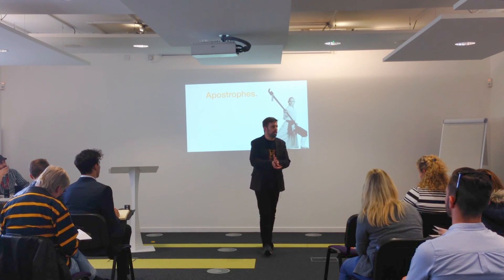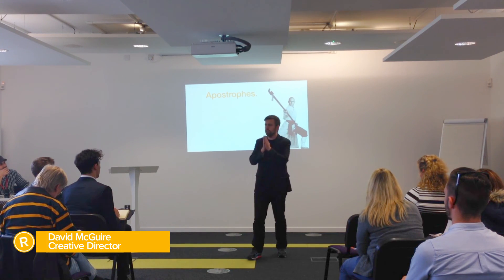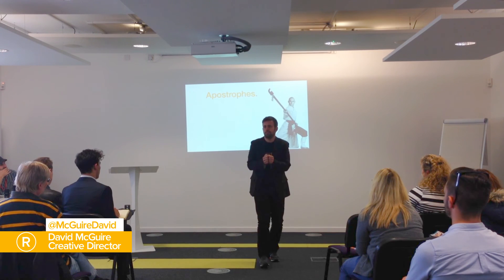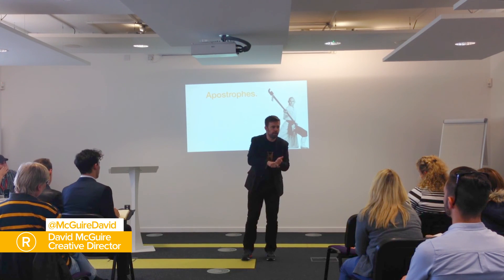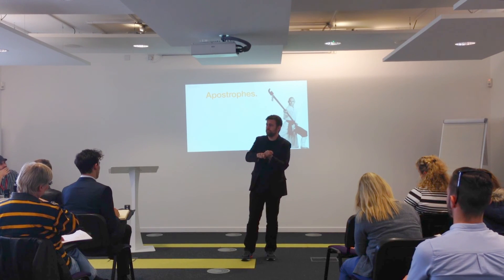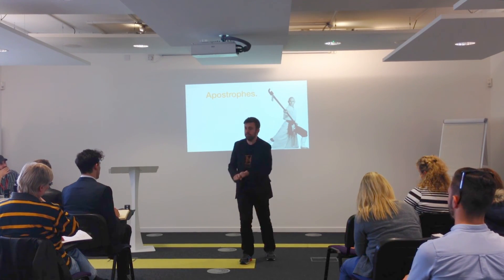I said we weren't going to do grammar pedantry stuff tonight, and we're not. However, this is a thing that people really get worried about. So, if you're talking about more than one of something, if you've added an S on the end because there's more than one of something, you're indicating a plural — you don't need an apostrophe.